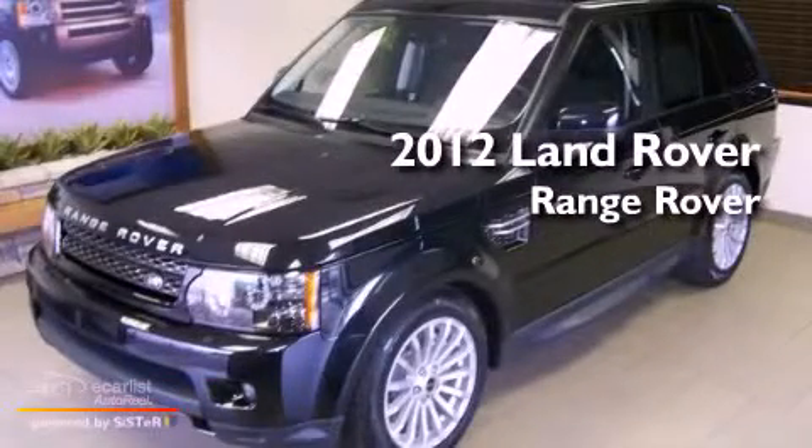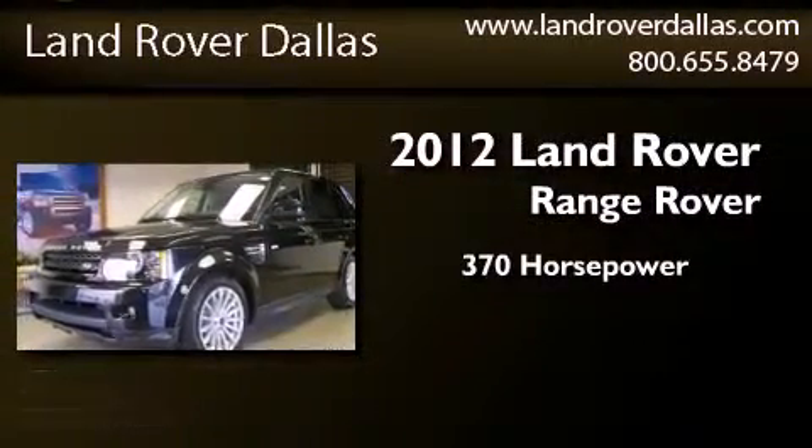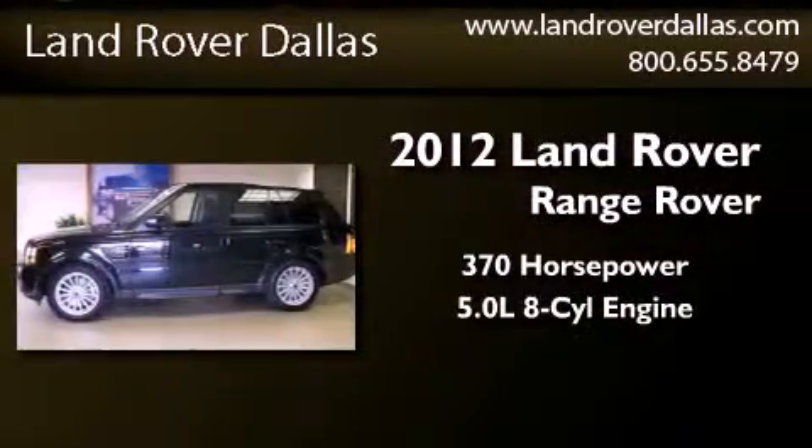This is a brand new 2012 Land Rover Range Rover. This vehicle has seating for 5 adults and a 5.0 liter V8.